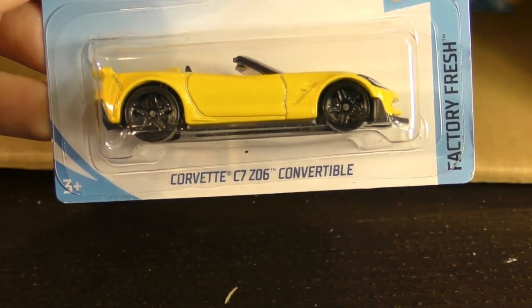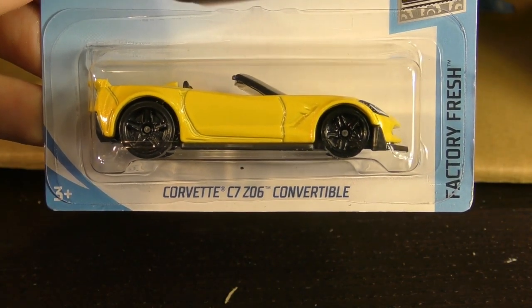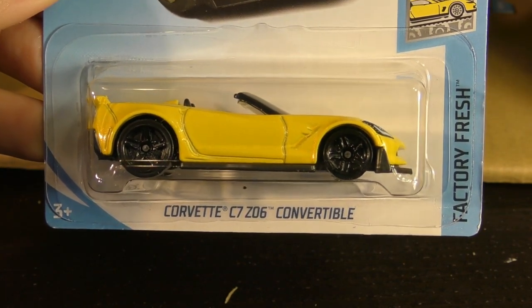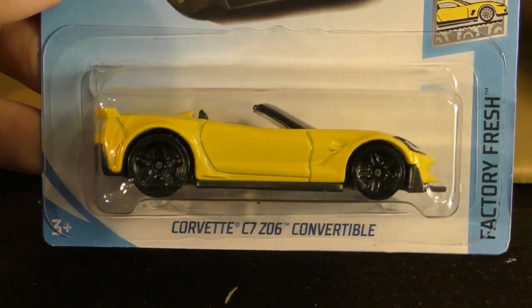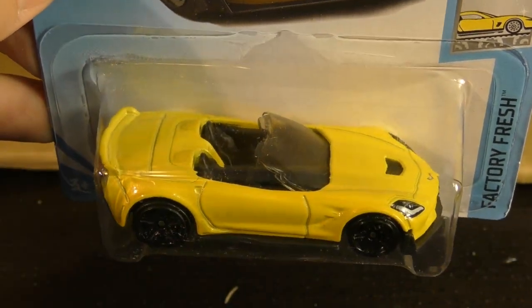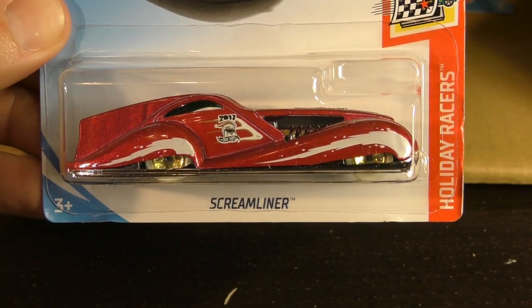Here we have the Corvette C7 Z06 Convertible — this is number 98, and this is a new model. This is a recolor — first time to see this one in yellow. It came out in blue in an earlier case.